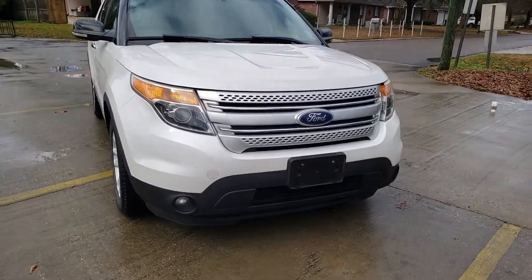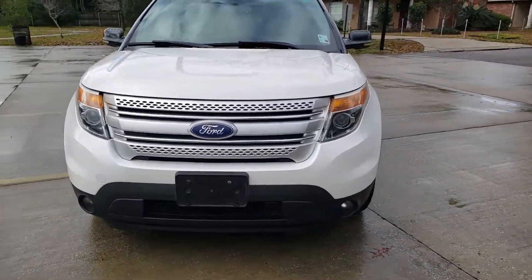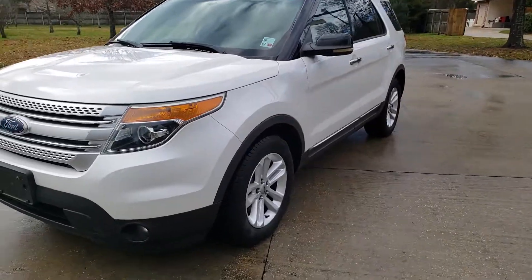It does have a towing package and navigation. We're about to go inside and take a better look at it.